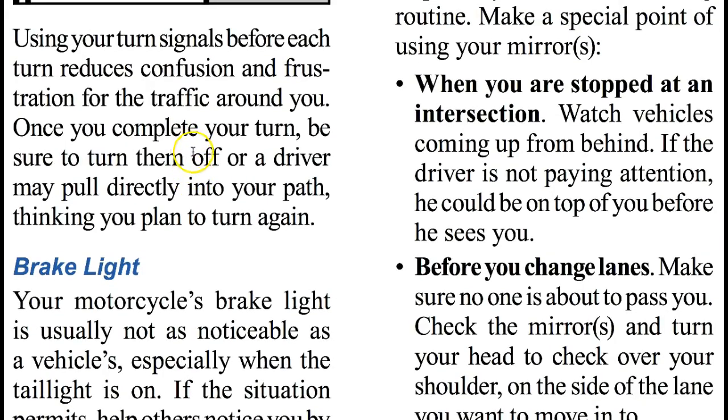Use your turn signals before each turn to reduce confusion and frustration for the traffic around you. Once you complete the turn, be sure to turn them off, or a driver may pull directly into your path thinking you plan to turn again.